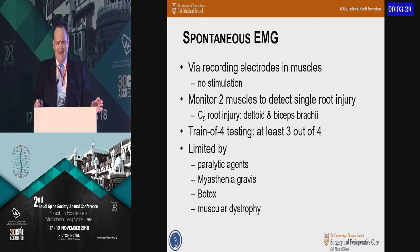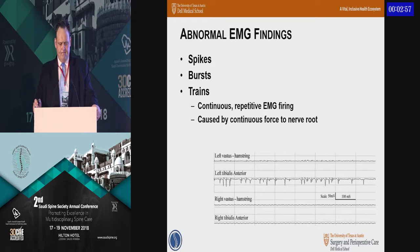Spontaneous EMG speaks for itself. A critical thing here: if you give the patient a paralytic at the beginning of the procedure because they have very tight muscles, you want to make sure it wears off before you start placing implants or during decompression. You can do at least three twitches out of your train of four to get an effective reading. Another issue is selecting which muscles to record — if you're particularly worried about C5, you want to monitor at least two C5 muscles: the deltoid and the biceps. The typical abnormal EMG findings range from quiet to a burst.